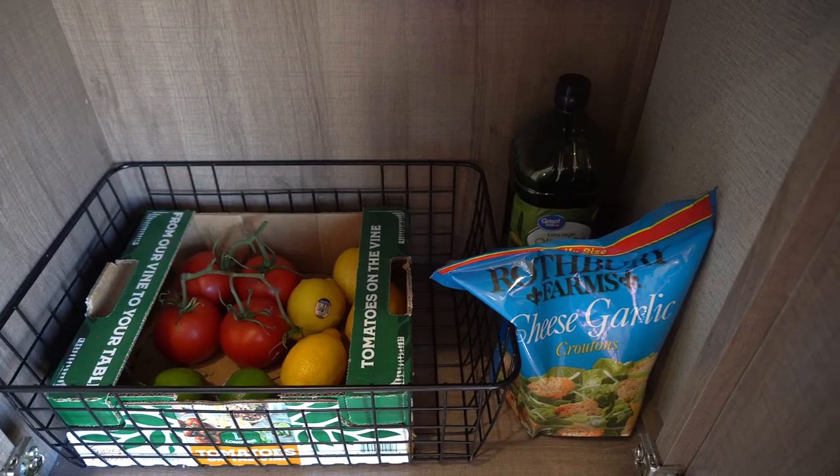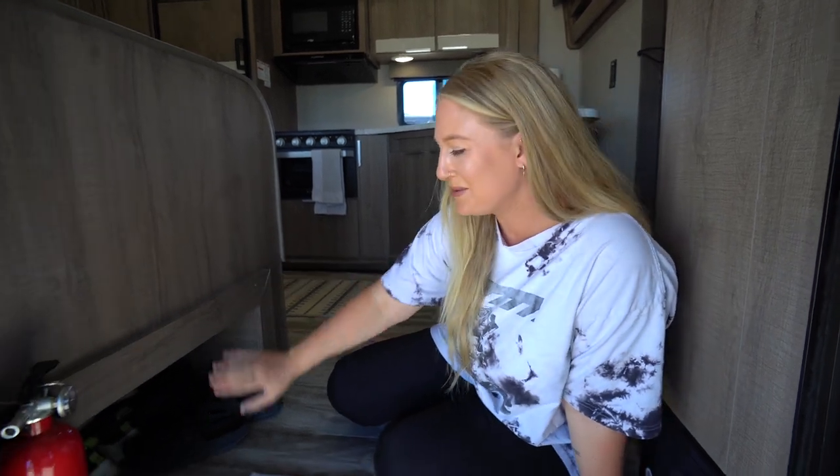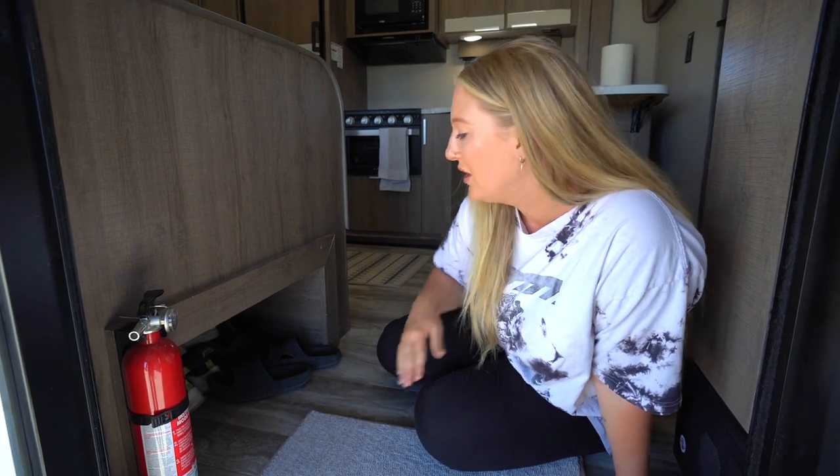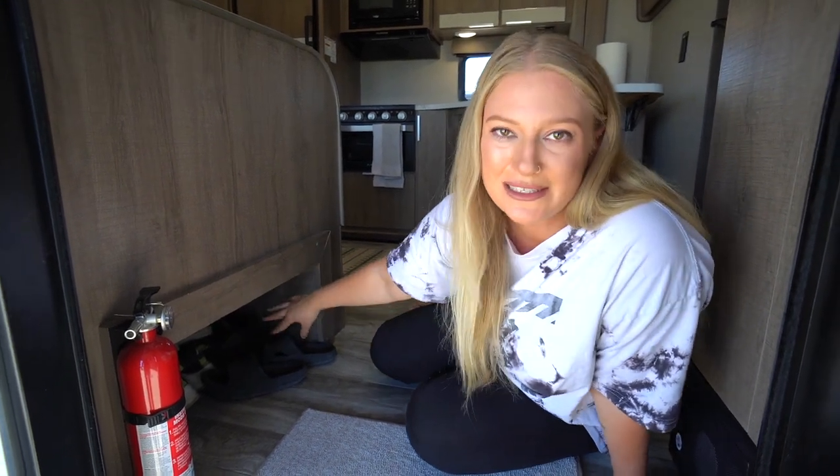Underneath we have our produce section, and by the way, these baskets are also from Amazon — the exact same ones we have above the kitchen — they just help us stay organized. Here we have some tomatoes, lemons, and limes. We normally also have avocados and garlic. To the right we have a huge bag of croutons and some olive oil. We also have a little shoe cubby right here — we try to keep the place clean so every time we come inside we kick off our shoes.